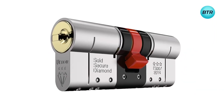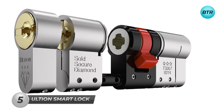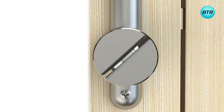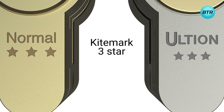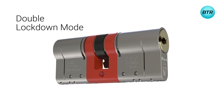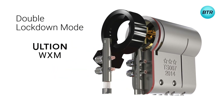Another solid gadget for your home security is the Ultion Smart Lock — the perfect way to upgrade your home's safety. With its cutting-edge technology and award-winning design, the Ultion Smart Lock provides unbeatable protection for your home. With a three-star British Kitemark and Sold Secure Diamond rating, this gadget is one of the most secure locks available today. Its innovative lockdown mode adds an extra layer of security, automatically activating when it detects an attack.